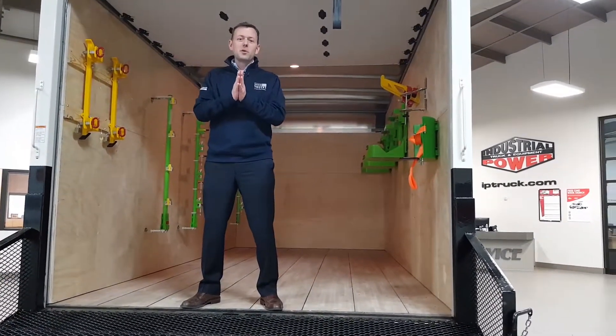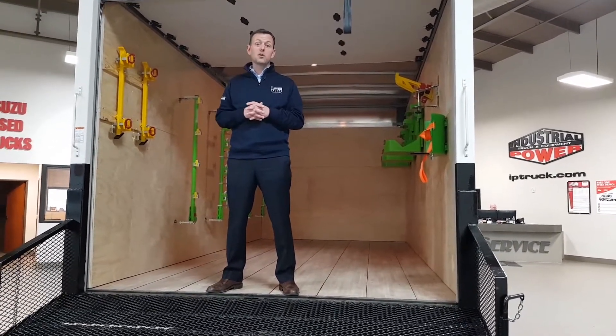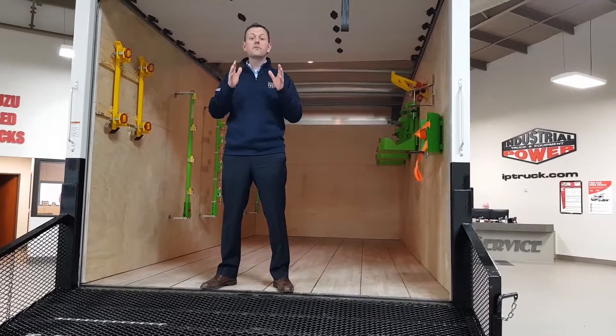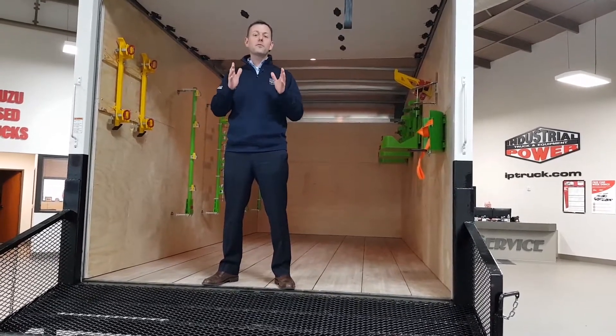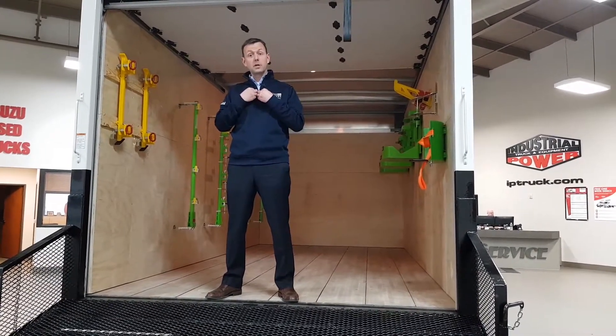Remember, this is a demo truck. Just give us a call, sign up, and you and your team can put this truck to the test in your fleet for two weeks. It's the perfect way to become familiar with Hino Trucks and our team here at IP Truck.